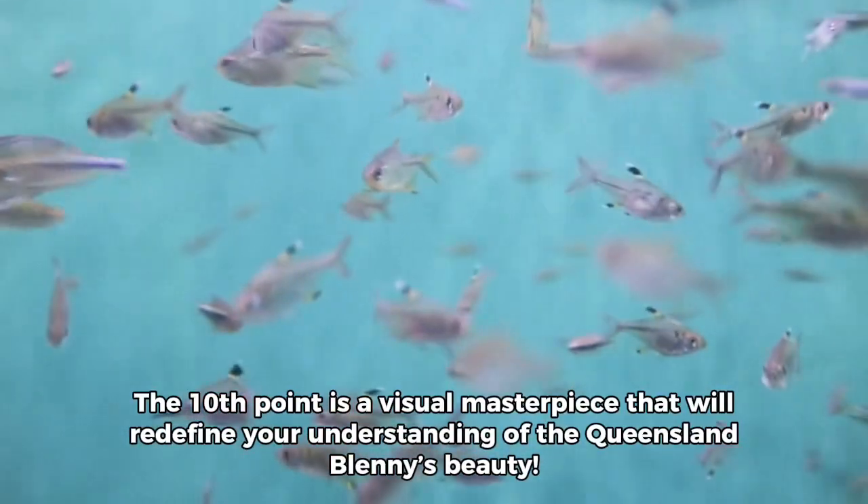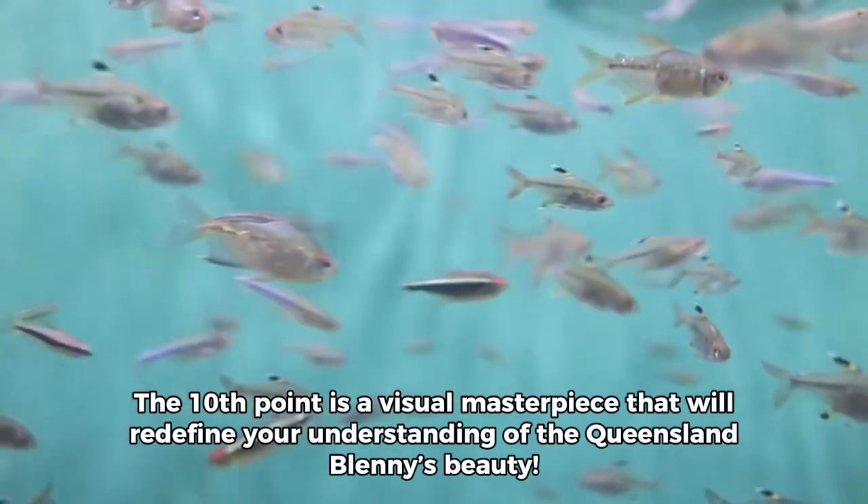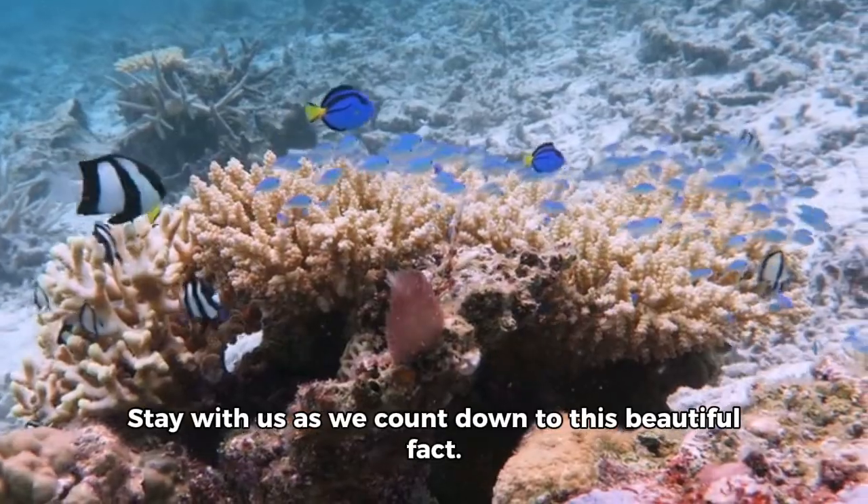Don't blink. The 10th point is a visual masterpiece that will redefine your understanding of the Queensland Blenny's beauty. Stay with us as we count down to this beautiful fact.